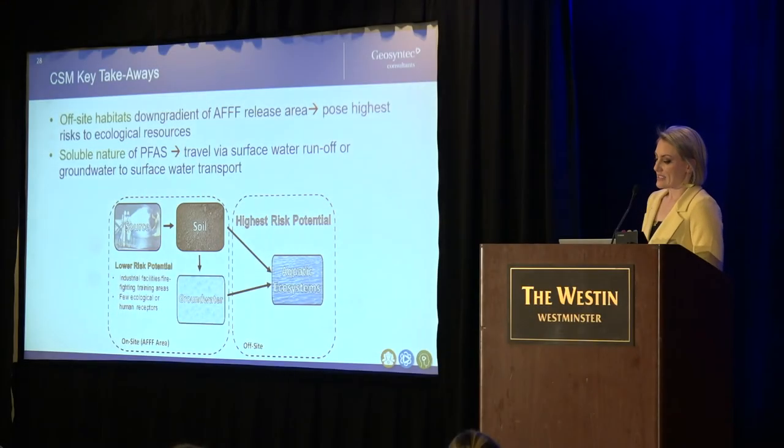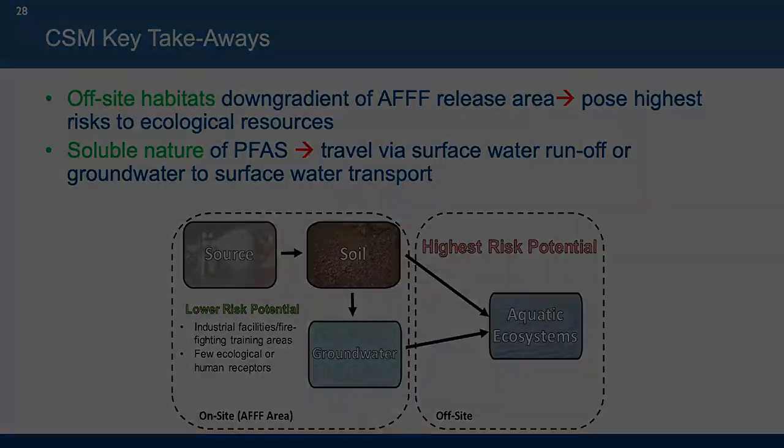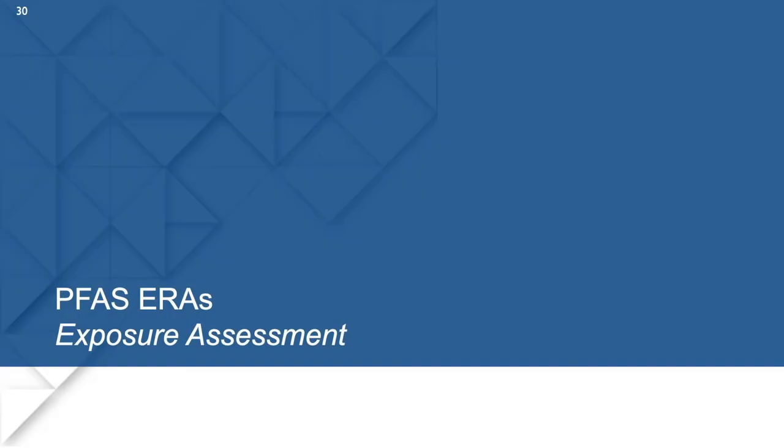For the conceptual site model developed for the guidance document, the major takeaways are that offsite habitats really have the highest risk profile when you have an AFFF discharge. Because PFAS can be so mobile in the environment — particularly those that are water soluble — and considering the characteristics of the discharge site itself, which is probably not pristine habitat, the nearby habitat valued by ecological receptors is really going to be of greater concern in your risk assessment. Next we'll be moving on to the exposure assessment component of the ERA.